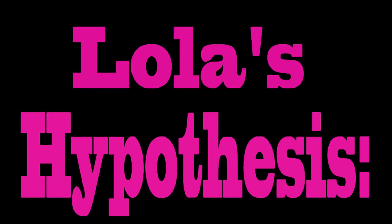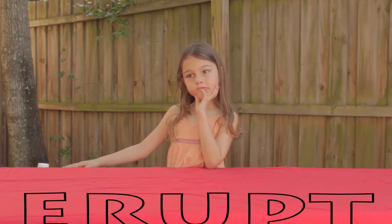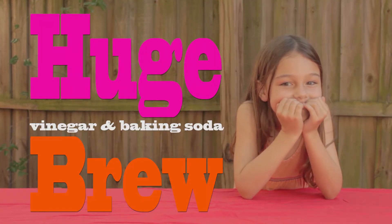My hypothesis — what I think is most likely to happen — I think it will erupt a huge vinegar and baking soda brew.